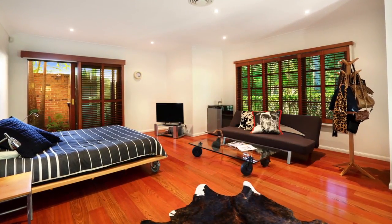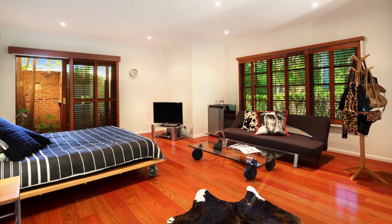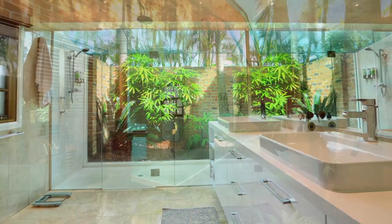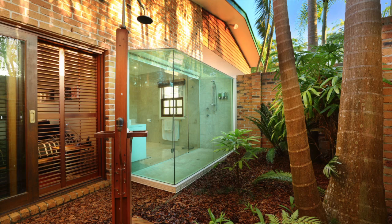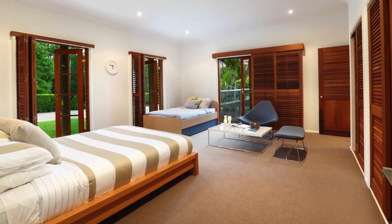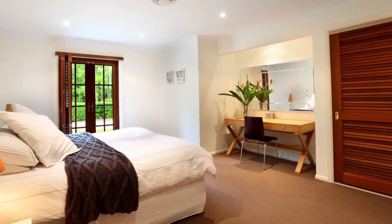There's an emphasis on grandeur here. Each of the five bedrooms are king size, and the gorgeous ensuite, complete with outdoor shower, speaks for itself. The extras are all here, with ducted air conditioning throughout, solar and three-phase power.